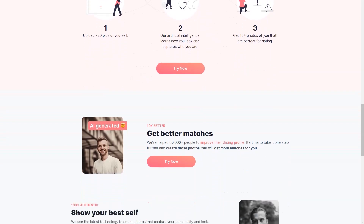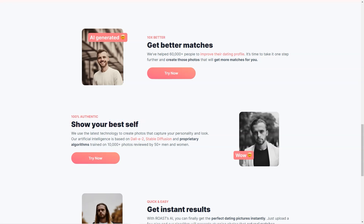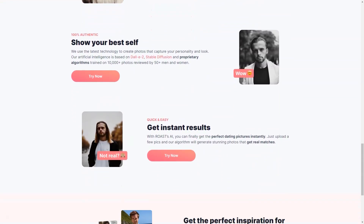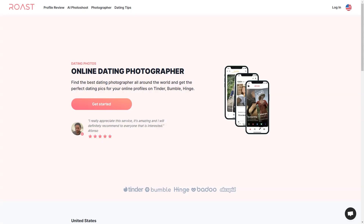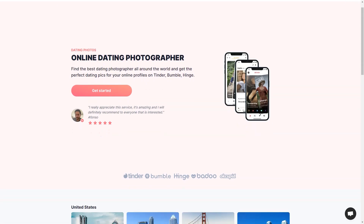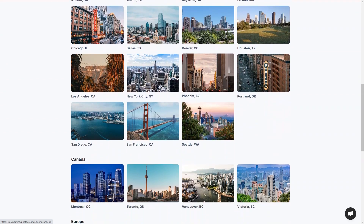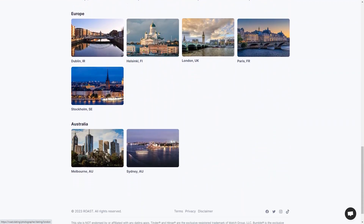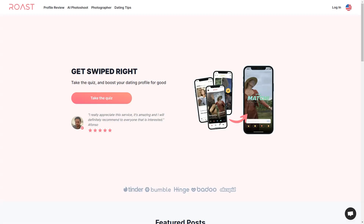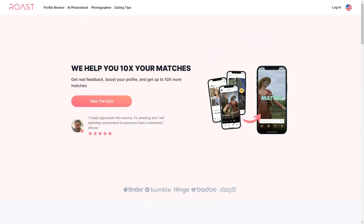Roast also inspires your dating photos. Whether you're looking for ideas on what to wear, where to go, or what kind of photos to take, Roast has a wealth of information to help you create the perfect dating profile. They know what works and what doesn't, and they're happy to share their knowledge with you. Roast is also affordable — you don't have to break the bank to get the perfect dating photos. They offer different packages to suit different needs and budgets, and with their 100% satisfaction guarantee, you can be confident you're making a wise investment.